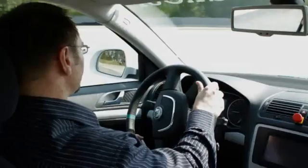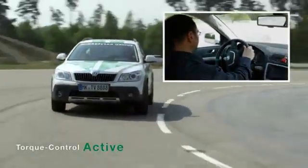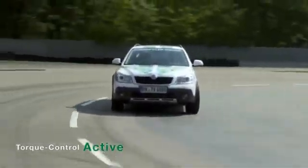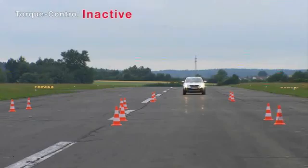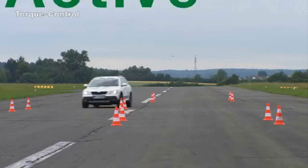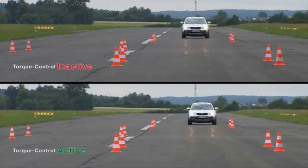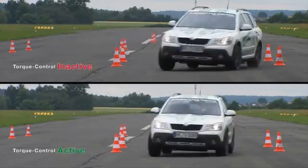Torque vectoring enables the vehicle to travel along tighter curves in the road at the same speed and using the same steering angle. This provides improved vehicle control for the driver in critical situations, increasing safety without the need for braking intervention by the system. The comparison clearly demonstrates that activated torque vectoring ensures increased stability in terms of driving behavior.